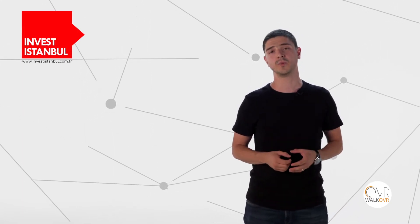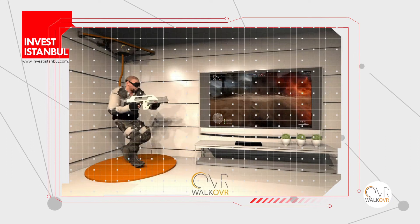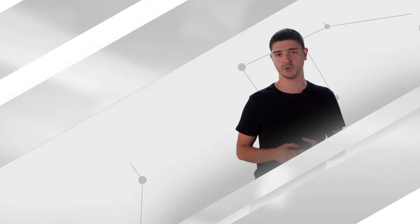The first component is the locomotion device, the system which keeps you safe and lets you move in any direction. The second component is a sensor suite you wear. While you are walking, running, crouching or jumping, Volcover suite tracks your physical movements and transforms them into digital environments. With the third component, a controller, Volcover becomes an all-in-one solution.